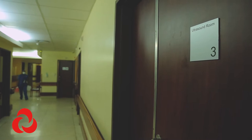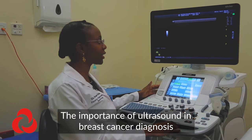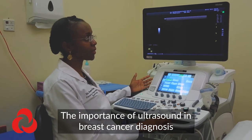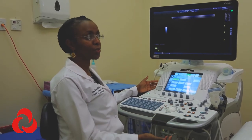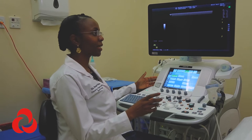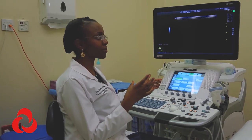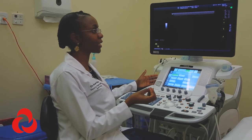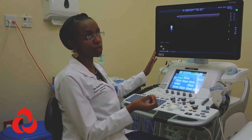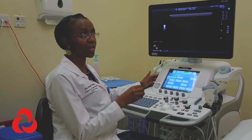This is an ultrasound machine, which we use for additional imaging once a patient has had a screening mammogram and a finding needs further clarification. On mammography, it's not always possible to tell whether a mass is solid or has fluid within it — what you call a cyst. With ultrasound, you're able to clarify that by assessing the internal characteristics of the mass.